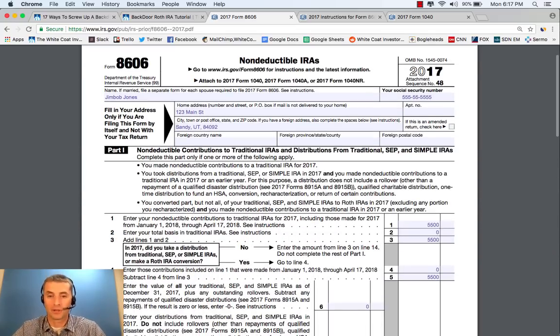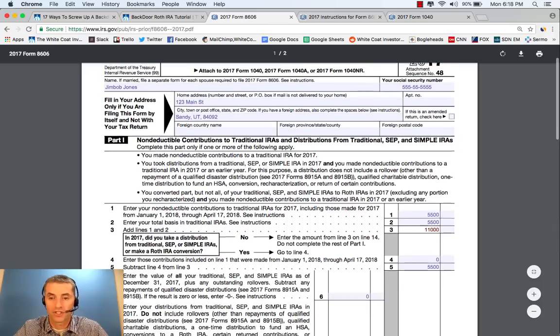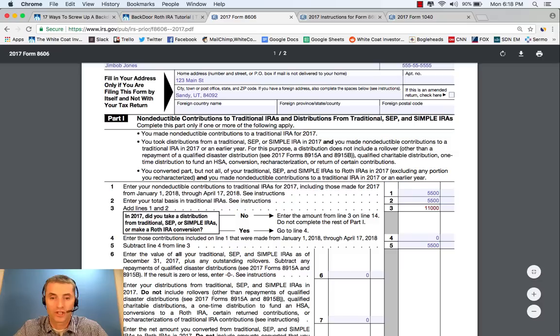However, next year it's going to be a little more complicated. You realize the error of your ways, and now you're going to do the contribution and the conversion during the calendar year. However, in the next year you've basically converted two contributions — you converted $11,000, not just the $5,500 you contributed for that year. You still have $5,500 from the first year. You now have basis, though, because you carried that over from the prior year. So this on Line 3, the total becomes $11,000. Because you now made a conversion, you have to do Lines 4 through 13. Line 4: enter those contributions included on Line 1 made from January 1, 2018 through April 17, 2018 — that's zero because you made those for the prior year.